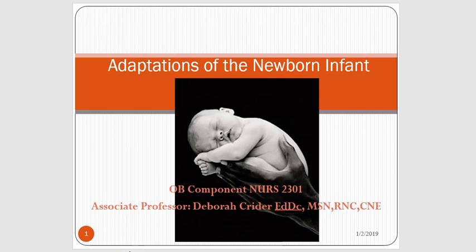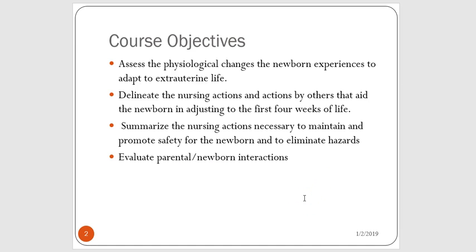Hello, this is Professor Kreider and this is 'Adaptations of the Newborn,' the second part of our discussion of the care of the newborn baby and the adaptations they make as they're transitioning from life inside the uterus to life outside the uterus. These are our objectives from which our course objectives are built. We are going to assess the physiological changes that the newborn experiences to adapt to life outside the uterus. We're going to talk about nursing actions and actions by others that really aid the newborn in adjusting during the first four weeks of life.